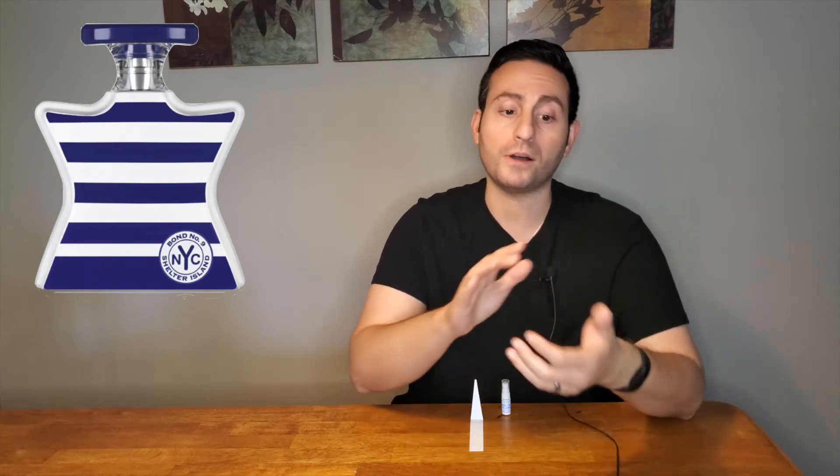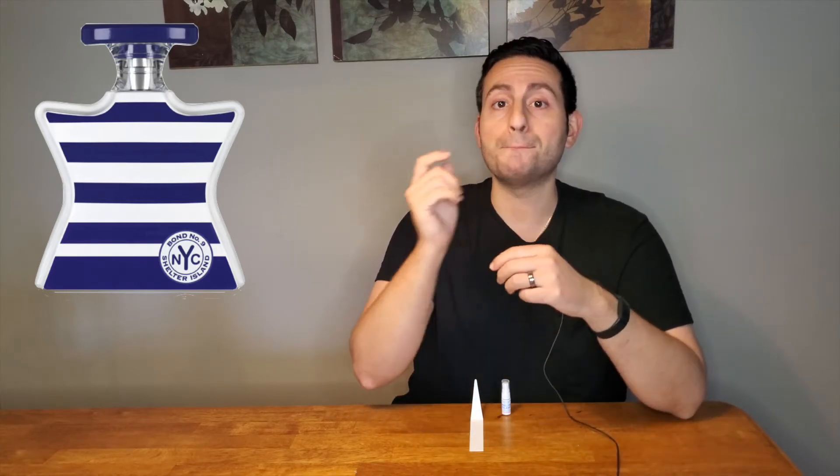Bond Number Nine fragrances are concentrated at Eau de Parfum. I actually got better performance from Shelter Island on my skin than from Sag Harbor — Sag Harbor got me around six hours, while this one got me upwards of eight hours. I think it's because of the agarwood and the more resolute woodsy ingredients in the base. I'm really a fan of this one — I might actually purchase it.